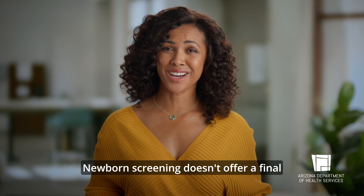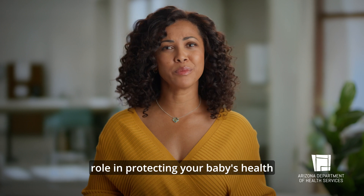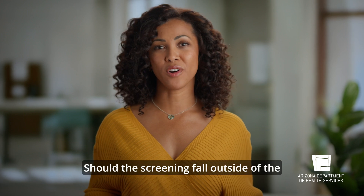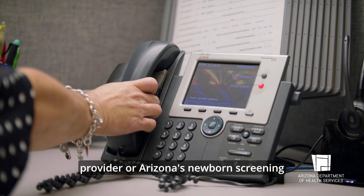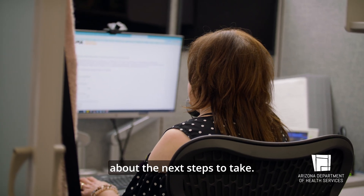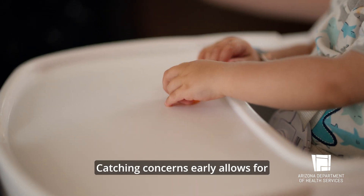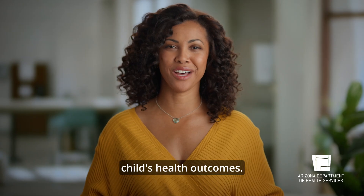Newborn screening doesn't offer a final diagnosis, but it does play an important role in protecting your baby's health by identifying when extra testing or care is needed. Should the screening fall outside of the expected range, your baby's health care provider or Arizona's newborn screening program will notify you about the next steps to take. Acting quickly on newborn screening results is essential — catching concerns early allows for immediate treatment, improving your child's health outcomes.